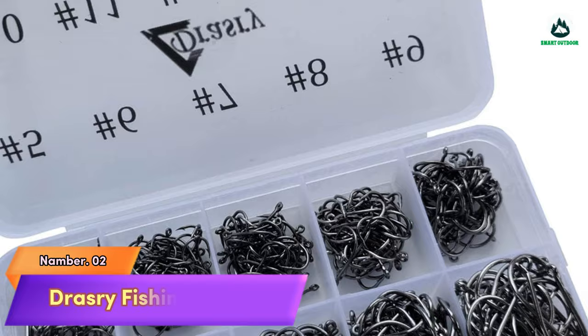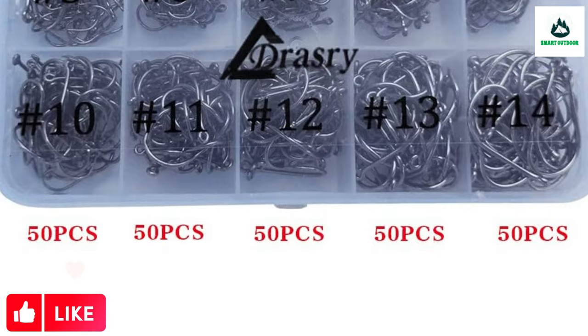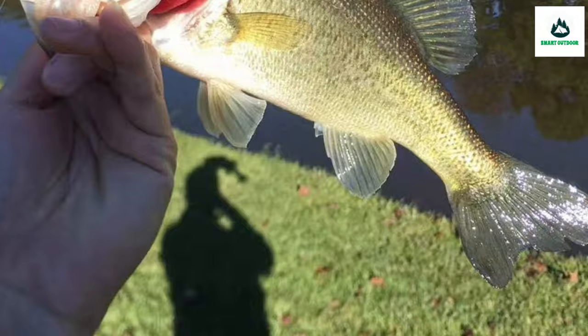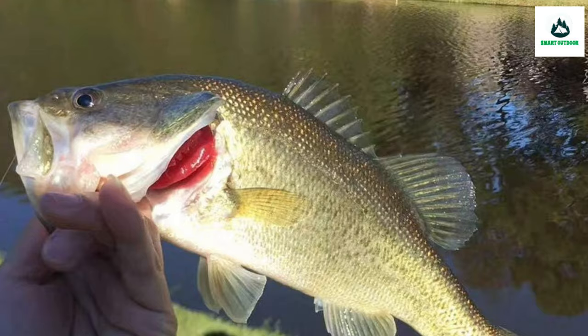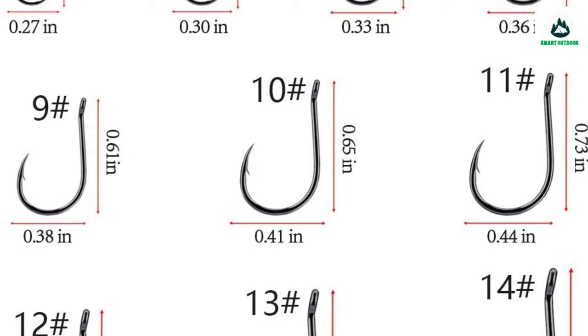Number 2: Drowsery Fishing Hooks. Available in 10 different sizes (number 5 and up) to suit multiple fishing applications. Made of strong carbon steel with high strength and corrosion resistance for freshwater and saltwater. Designed with special barb hooks, very sharp, for lower mortality rate. Packaged in a portable plastic box keeping different sizes separated and easy to access. Drowsery provides a lifetime guarantee with full refund or return during the warranty period. Sharp hook tip and special barb design reduce mortality and help anglers catch more fish. Made of high carbon steel with smooth face treatment that doesn't hurt the fishing line.